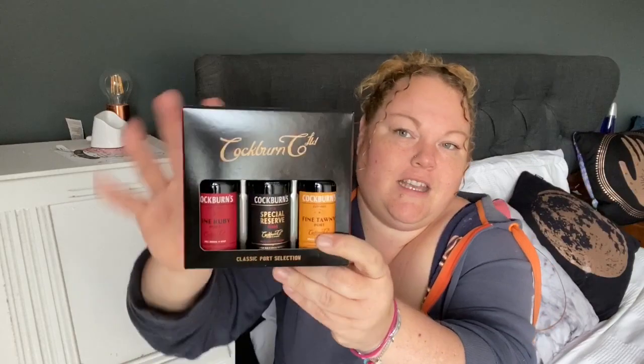We are not massive drinkers, but every now and then — typically at Christmas — John likes a little tipple of port. So I bought some Cockburn's port — fine tawny, special reserve, and fine ruby — with my weekly food shop. I'm thinking of splitting them into three and putting them in individually.